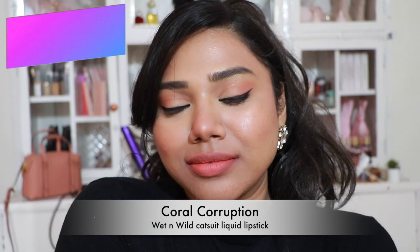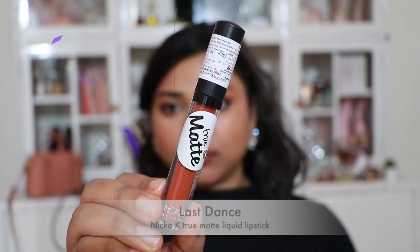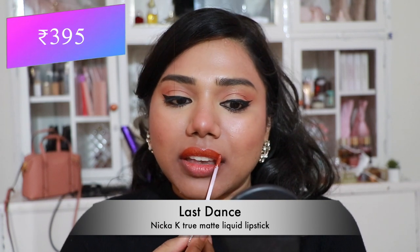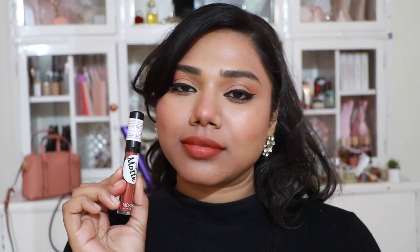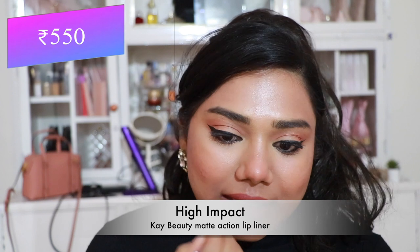Then Wet n Wild Catsuit Liquid Lipstick in 'Coral Corruption' — a pretty coral shade that flatters fair and paler skin tones the most. Then Nika K True Matte Liquid Lipstick in 'Last Dance' — a nice terracotta-ish shade with hints of peach, red undertones, and brown undertones — very unique and pretty.